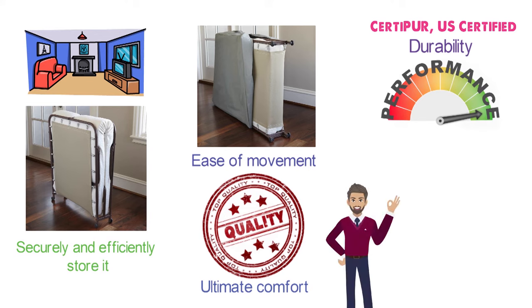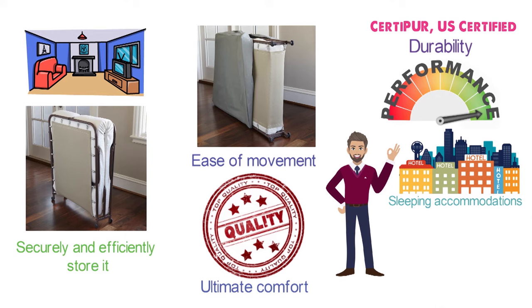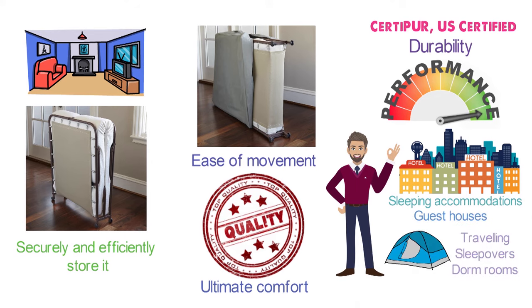This folding bed is an excellent solution for hotels or bed and breakfast inns that often need additional sleeping accommodations. It is also ideal for guest houses, camping, traveling, sleepovers, and dorm rooms.